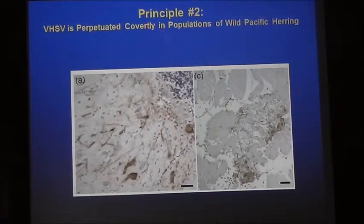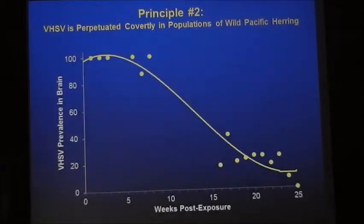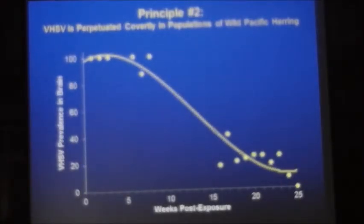One mechanism by which VHS perpetuates covertly is in the brain. This virus is a rhabdovirus in the same family as rabies. One characteristic of rhabdoviruses is they develop a neurotropic form — they migrate toward neural tissues. In a thin section of the brain, the red areas selectively stain for VHS virus; the virus is also staining around peripheral nerves. Looking at virus persistence in neural tissues, after six months post-exposure we're still picking up virus in the brains of surviving fish — a mechanism for long-term persistence.